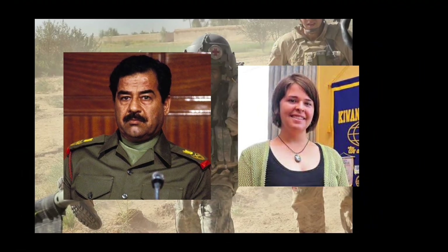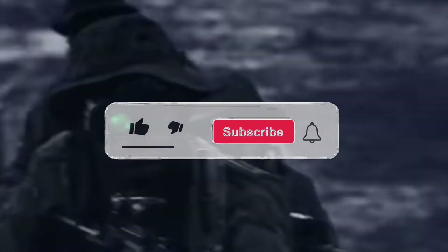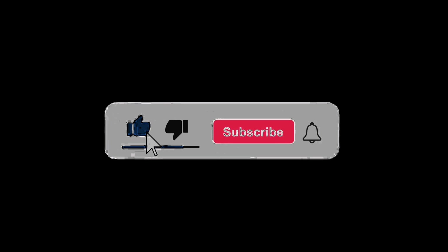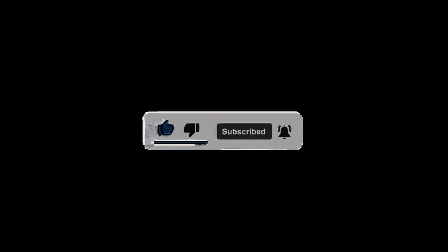That's it for every major Delta Force operation since 1979. There are a few more that we have not included in this list. If you'd like to see more or learn about others, comment below on what you'd like more content on. Don't forget to click the like button if you've liked our video. You can also subscribe to our channel for more interesting reveals. Till then, stay safe.